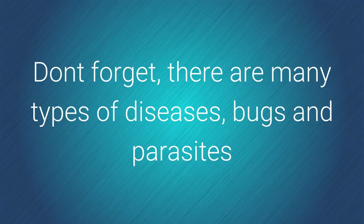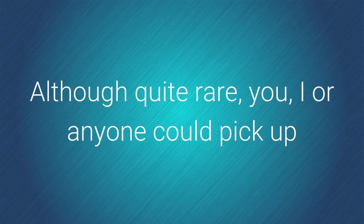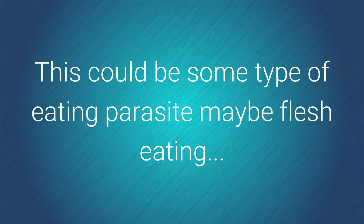Don't forget there are many types of diseases, bugs, and parasites. You can acquire them in various ways. Some cause a cold, others can cause more severe problems. Although quite rare, you, I, or anyone could pick up a carnivorous type of parasite — some type of eating parasite, maybe flesh-eating.